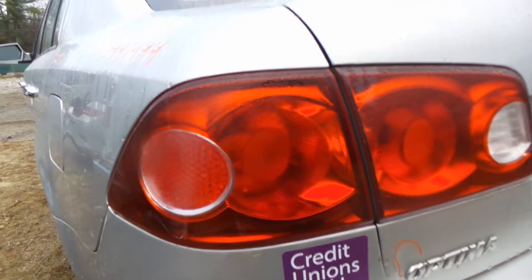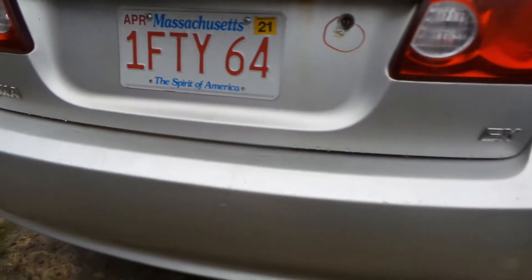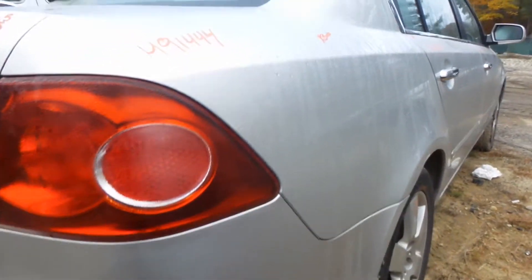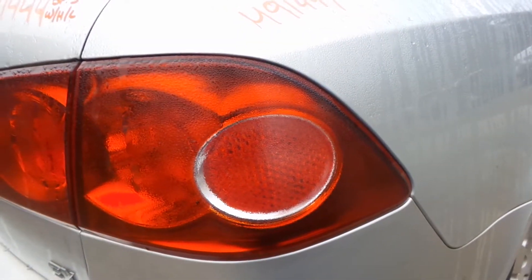Tail lamp on the left, quarter panel in good condition. Rear bumper rebar in good shape — the cover not great. Quarter panel on the right side is no good. You do have a good quarter panel mounted tail lamp on the right side though — that's in good shape.